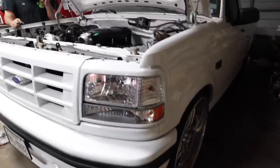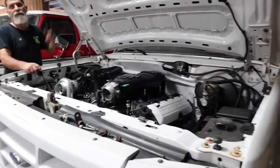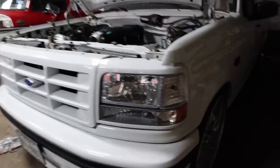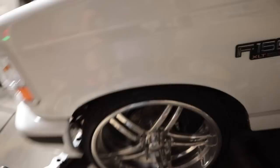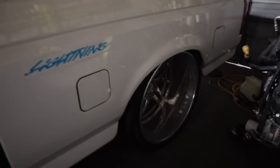Yeah, we've done two black ones, now this white one, and we've got that one out there — it's still a 351. But at this point it's got a big turbo on it, but it's got a hard motor in it so we've got to take it apart. We've got the billets.